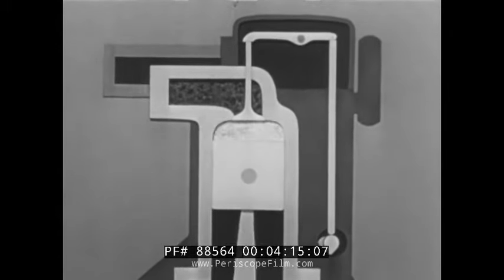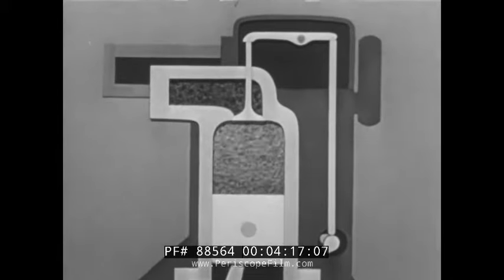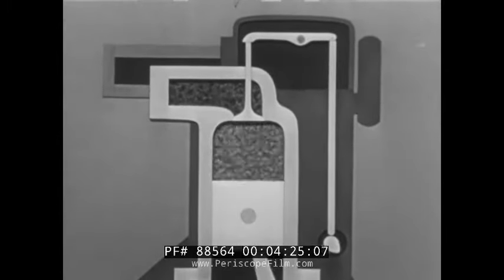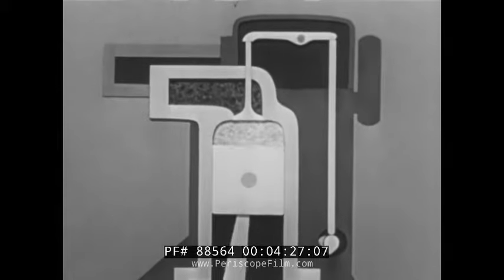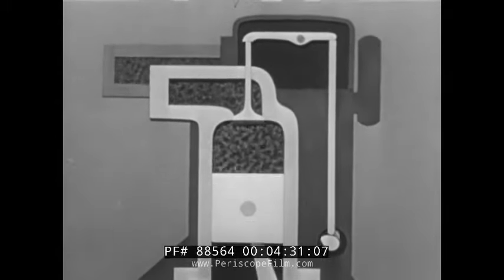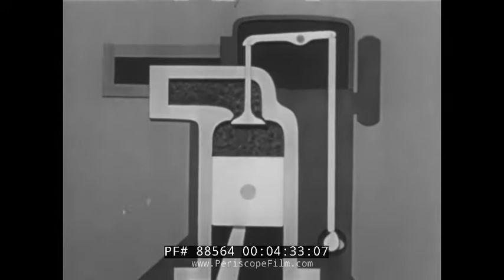Only the valve-in-head engine can do these four jobs with top efficiency. Better intake means better compression; better compression means more power from each drop of gasoline. All these result in sparkling performance and valve-in-head economy. There are many other reasons for valve-in-head superiority. The engine gets its power from the expansion of hot burning gases — the more heat, the greater the expansion, and the greater the efficiency.